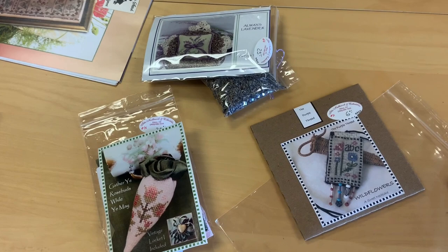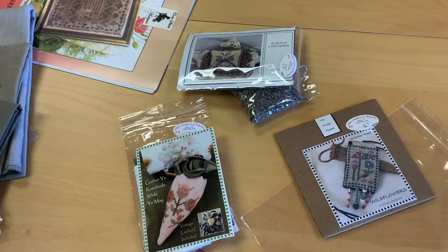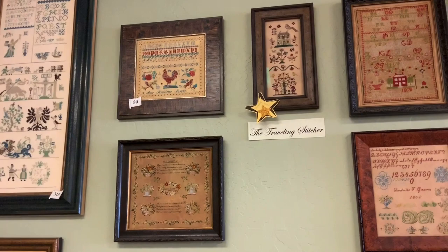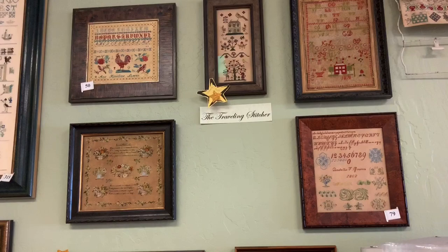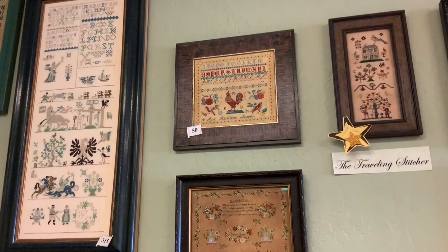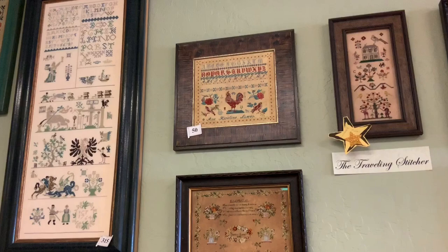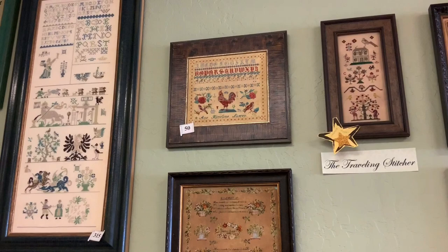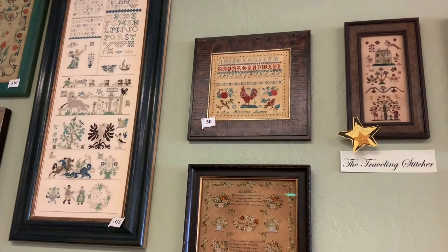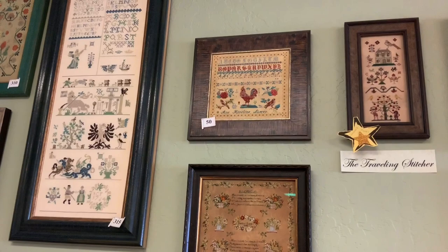Now we're going to take a walk about. Here we are in the back corner of the store, with some of our models. This over here is the Traveling Stitcher — we've really enjoyed having her models hang here — and we also have one of our originals, M.A. Badger. Let's start over here at the rooster. I love that rooster — it's called Anne Christine Larson. All that turquoise — not a color you see a lot in samplers, but it really works in that piece.